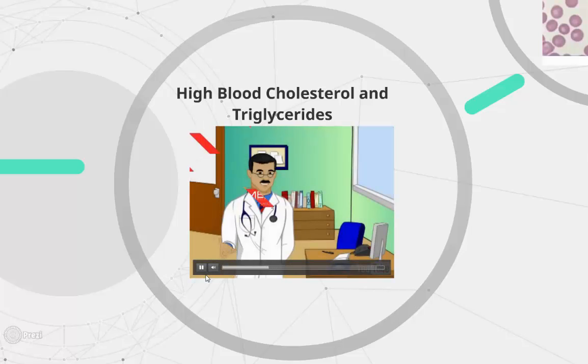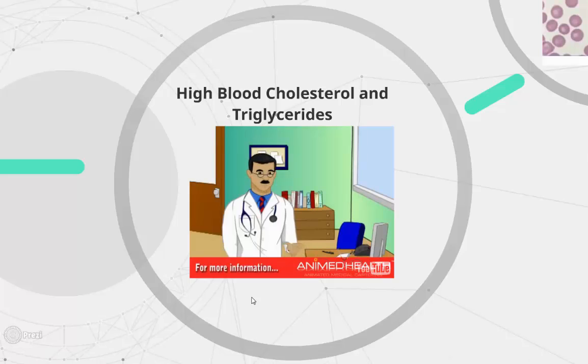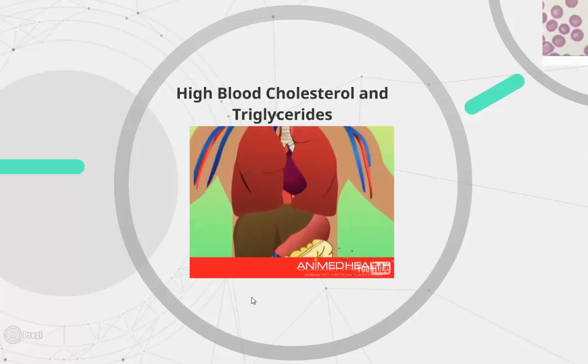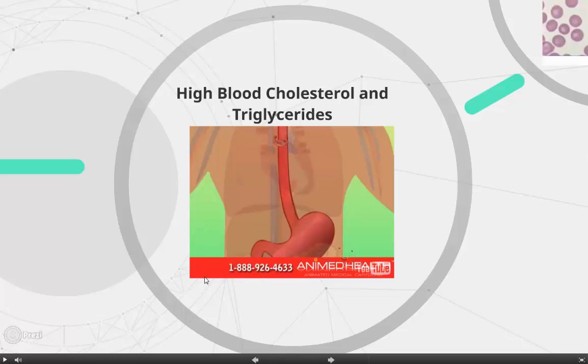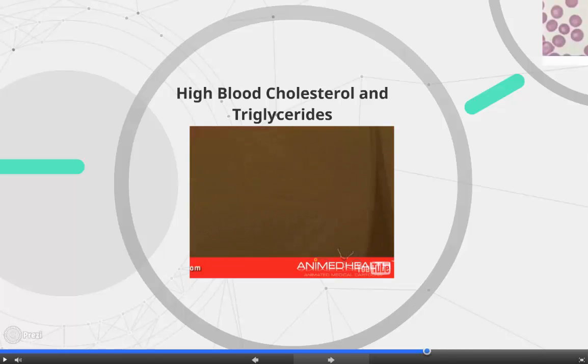To better understand cholesterol and triglycerides, we should begin by learning where they come from, where they are stored in our bodies, and why we need them. Cholesterol comes from two sources: one is through dietary intake of foods such as eggs, meat, poultry, fish, seafood, milk, and other dairy products. The second source comes from our own bodies, as the liver produces it.